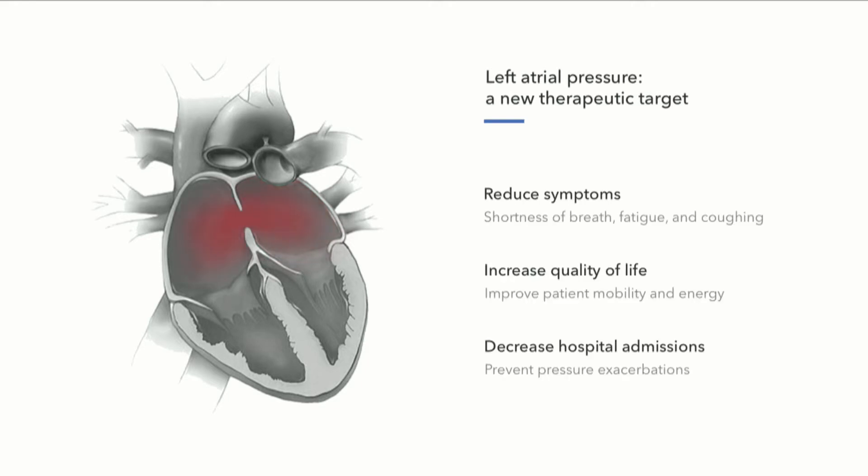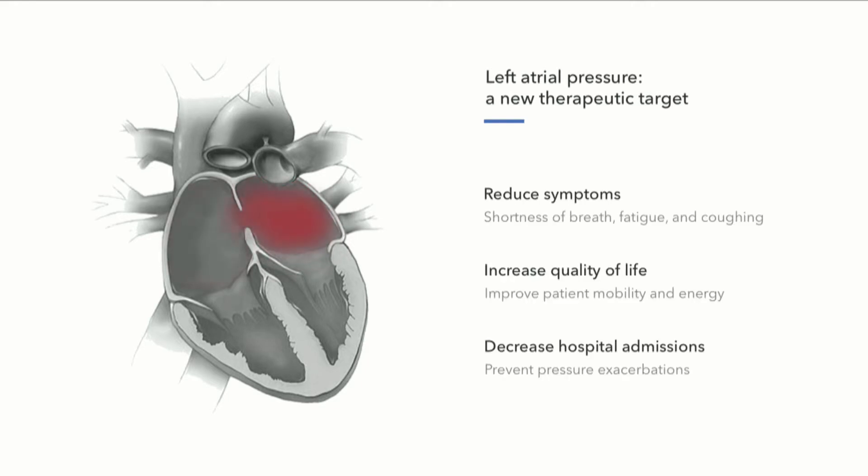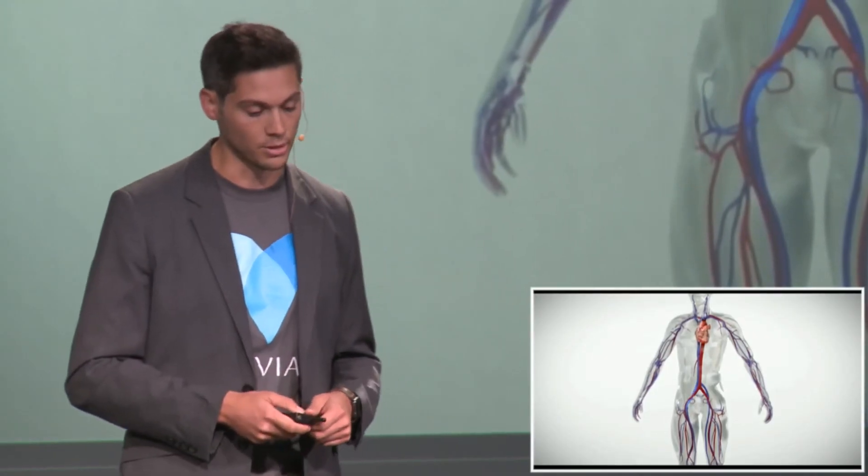Our technology creates a pressure relief shunt from the high pressure left atrium into the low pressure right atrium that sits just next door. And by sending a small portion of blood from the left to the right side, we lower this pressure, improving symptoms, improving quality of life, and keeping patients out of the hospital.